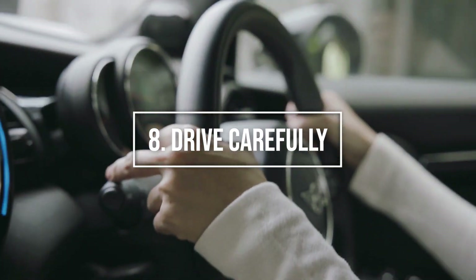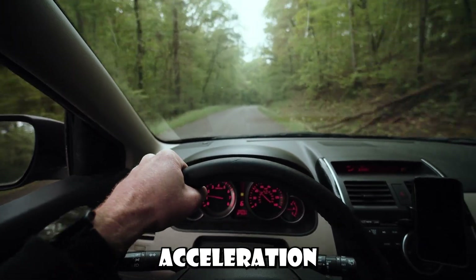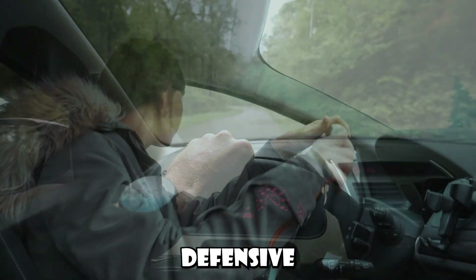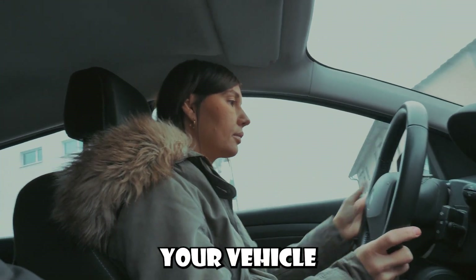Number 8: Practice careful driving. Aggressive driving habits such as hard braking, rapid acceleration, and speeding can wear out your car faster. Smooth, defensive driving not only keeps you safe on the road, but also helps your vehicle last longer.